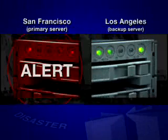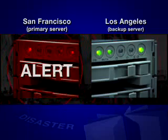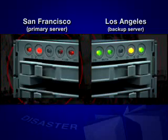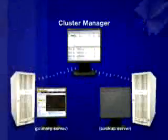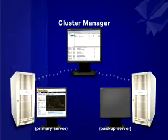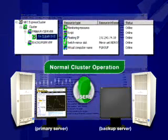An earthquake strikes, taking out all server activities in your San Francisco location. Are your backup servers in Los Angeles prepared to seamlessly transfer mission-critical applications and preserve data integrity? Running on a separate client machine, the cluster manager monitors the automatic failover process.